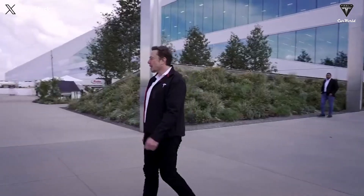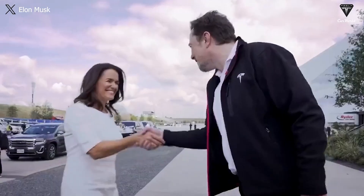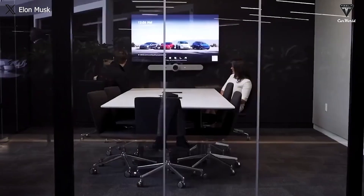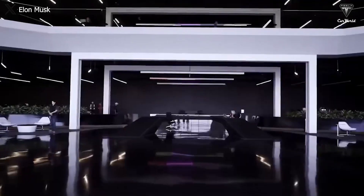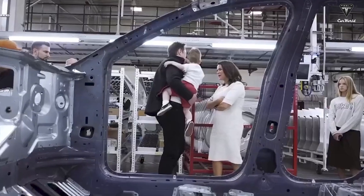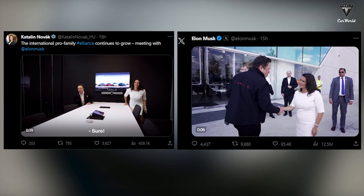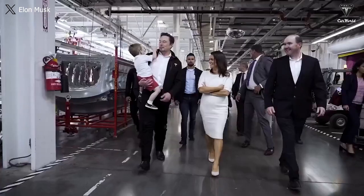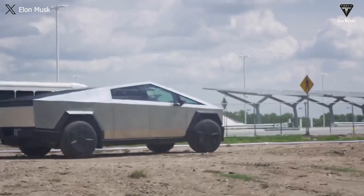Hungary's President Katalin Novák met with Elon Musk on Monday at Tesla's Austin Gigafactory. In addition to discussions about Ukraine and population collapse, the meeting included a tour of the production facility and a test drive of the forthcoming Cybertruck. Musk and Novák both posted video teasers of the meeting on X, showing them and a larger crew of officials touring various areas of the factory and test driving the highly anticipated Cybertruck.